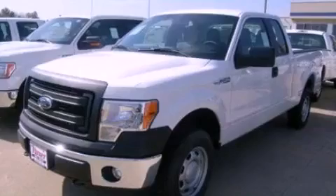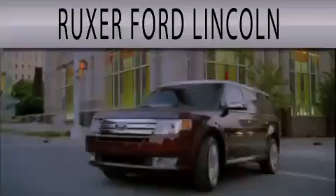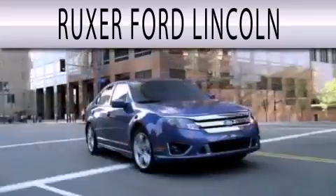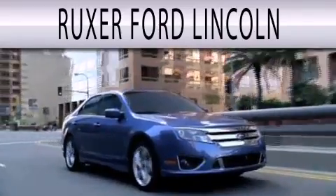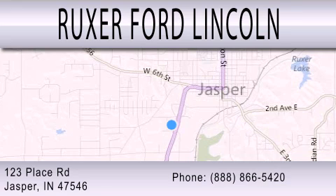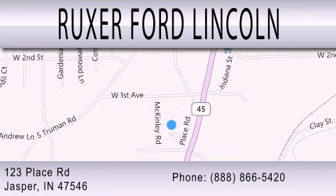Contact us today to arrange your test drive. Ruxer Ford Lincoln is dedicated to doing everything possible to ensure that the experience you have selecting your next vehicle is as pleasant as possible. We are located at 123 Place Road, Highway 231 South in Jasper.